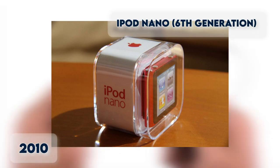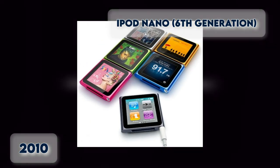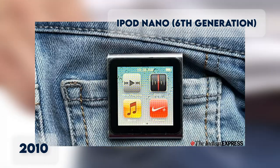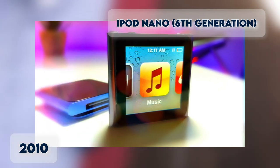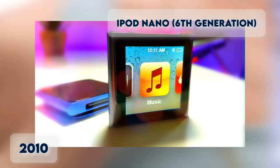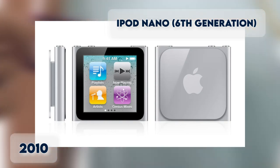iPod Nano 6th Generation. Launched in 2010, the 6th Generation iPod Nano had a big design change — a smaller size that transforms into a watch. Available in two capacities, 8GB and 16GB, with a choice of six colors, it boasts a battery life of 24 hours.